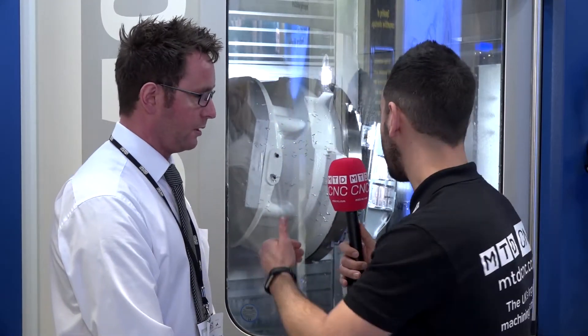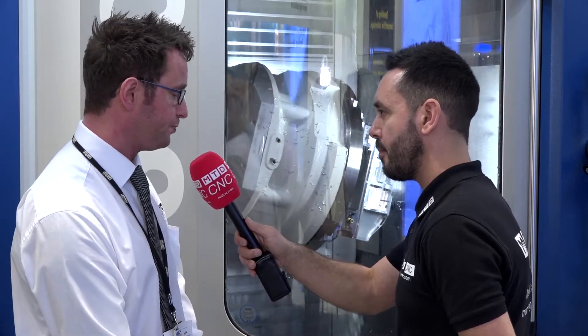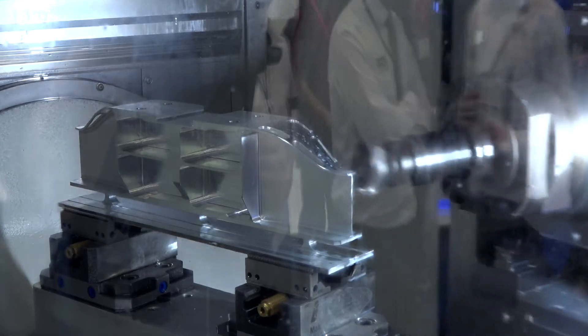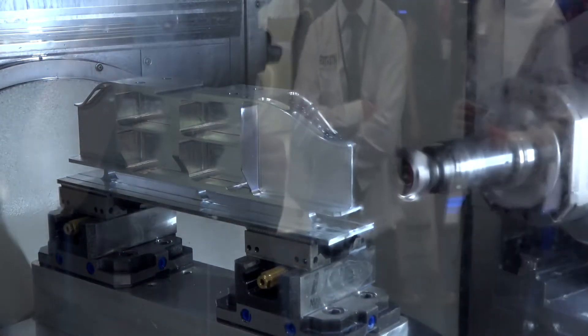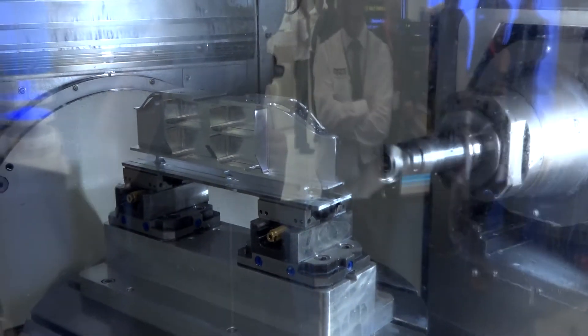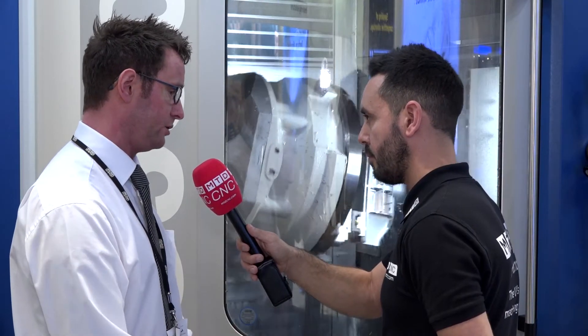The component behind us has been machined from a solid billet of aluminium. We've roughed it using dynamic or adapted roughing techniques, then done three-plus-two finishing strategies, two-and-a-half D drilling strategies, and finally four- and five-axis barrel cutter techniques to finish the component.